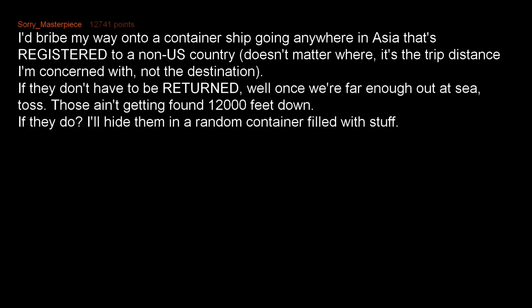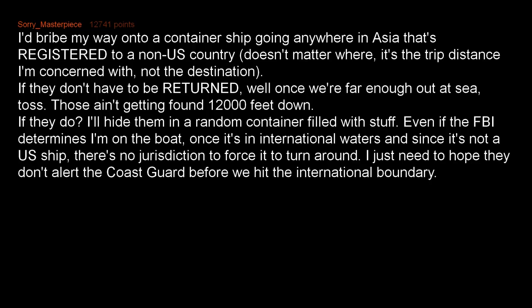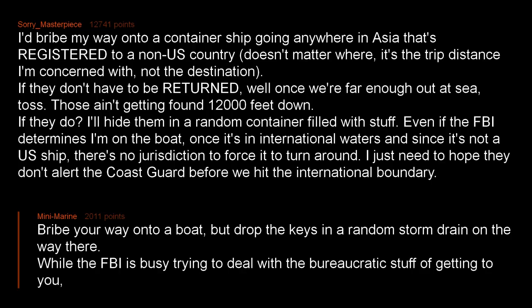If they do need to be found, I'll hide them in a random container filled with stuff. Even if the FBI determines I'm on the boat, once it's in international waters and since it's not a US ship, there's no jurisdiction to force it to turn around. I just need to hope they don't alert the coast guard before we hit the international boundary. Bribe your way onto a boat, but drop the keys in a random storm drain on the way there. While the FBI is busy dealing with the bureaucratic stuff of getting to you, the keys are safe and nowhere near you.